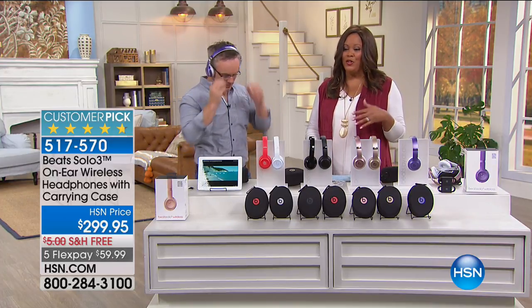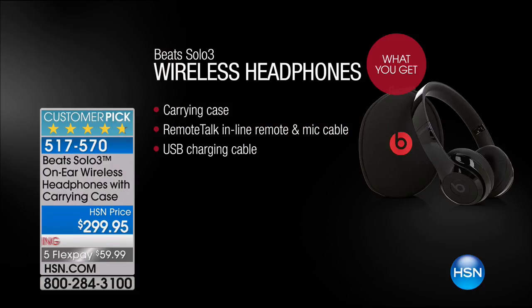Reserve the one you want - the purple is really popular. This is $299, but you get it on flex pay for $60 - five flex payments of $60. This is a lot of power because you're talking 40 hours of battery life. It's also very comfortable if you're into headsets and not earphones. This gives you an opportunity to try it and pay it out over five months with no restocking fees and free shipping and handling. You get the carrying case, the remote talk in-line remote and mic cable, and the USB charging cable.